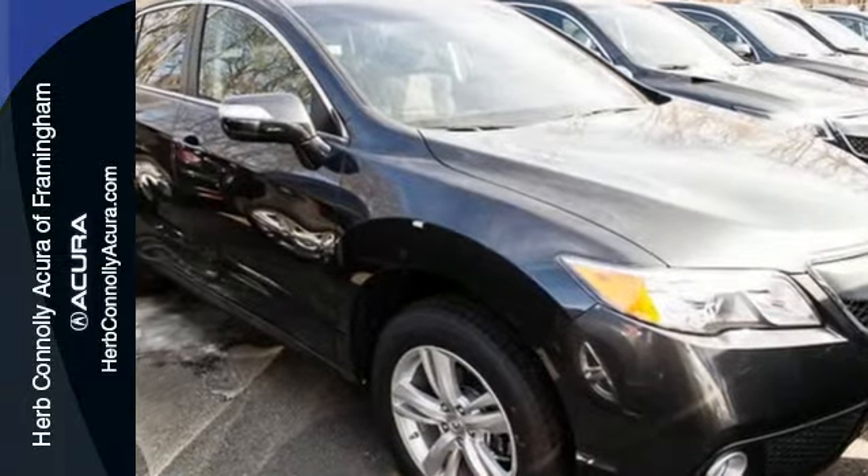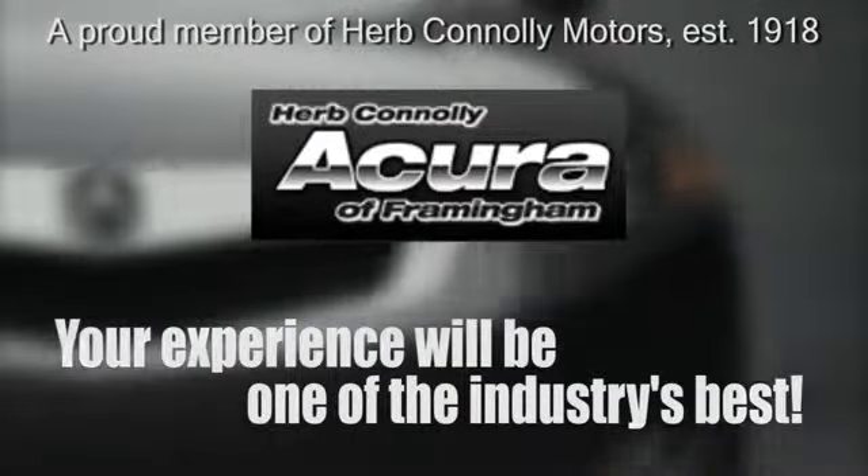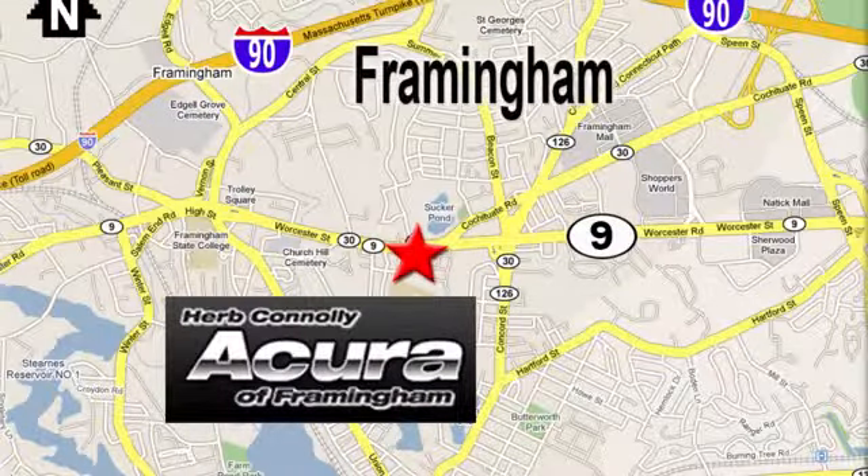Take it for a drive today. Herb Connolly Acura, meeting and exceeding expectations one customer at a time. Stop in today, we're conveniently located at 500 Worcester Road, Route 9 in Framingham, Massachusetts.